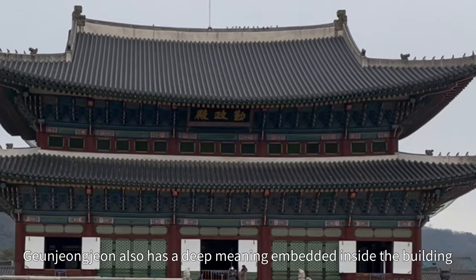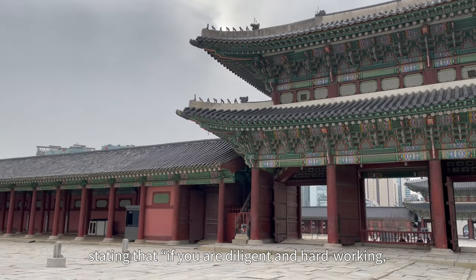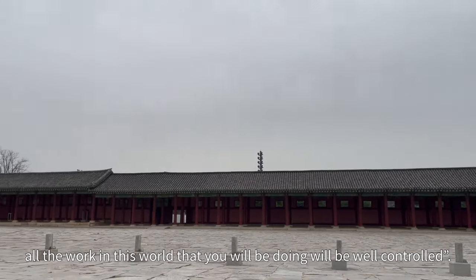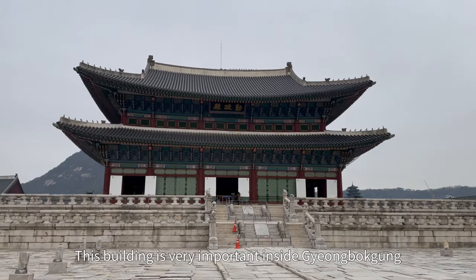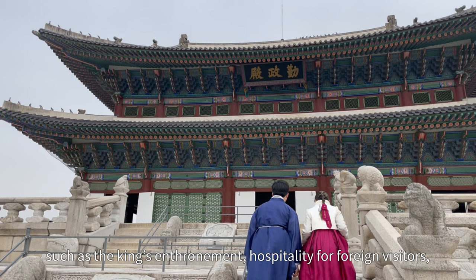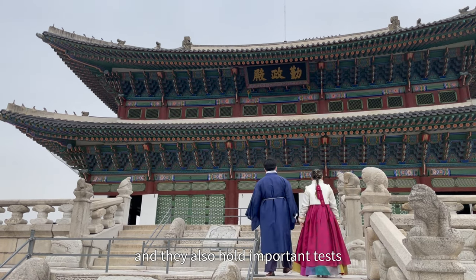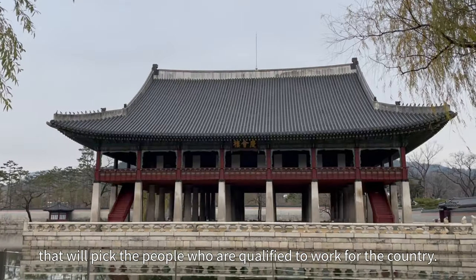This building has a deep meaning embedded inside it, stating that if you are diligent and hardworking, all the work in the world that you will be doing will be well controlled. This building is very important inside Gyeongbokgung because it holds a lot of important occasions such as the king's enthronement, hospitality for foreign visitors, and they also hold important tests that will pick the people who are qualified to work for the country.